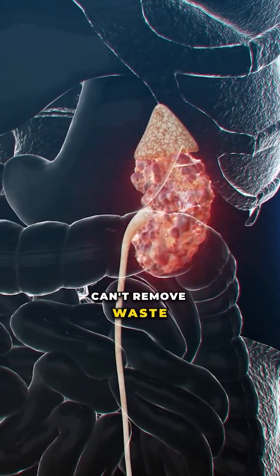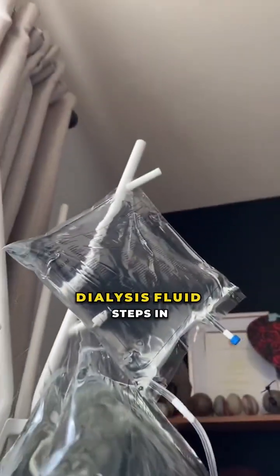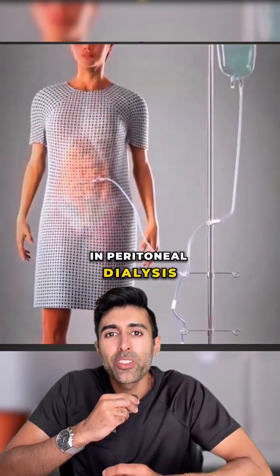When the kidneys can't remove waste or balance fluids, dialysis fluid steps in to do part of the job. In peritoneal dialysis,